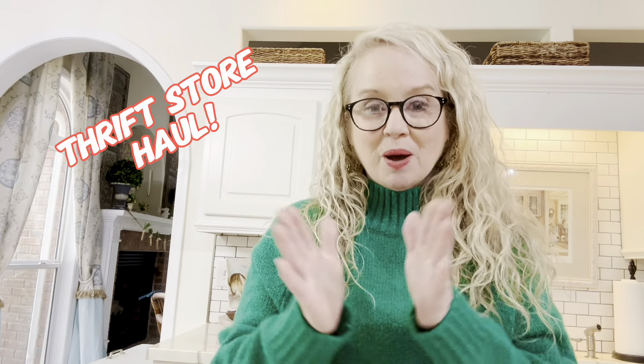Let's do a thrift store haul. I want to share some of the things I've picked up lately at some different thrift stores. I'm going to keep my glasses on so I can see the prices as we're looking at these things. These are not all the same thrift store and not all the same week — just trips I've made in the past several weeks, so I just waited and did one little haul overall.